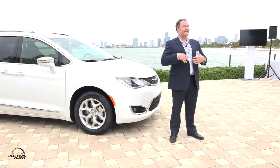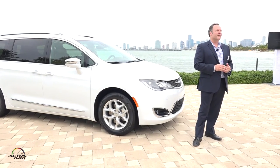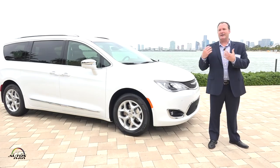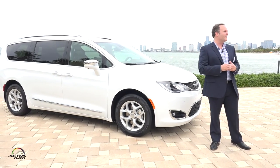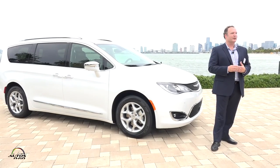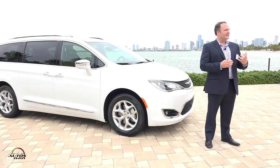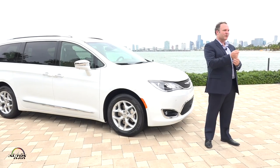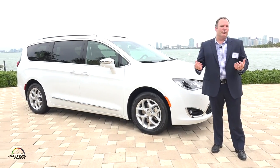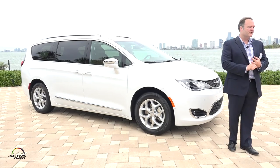For example, a real estate agent can display the next property on the rear screens, or you can debrief a business presentation on the way to the airport. You can still run Blu-ray DVDs, but the system now supports HDMI input and device mirroring — so instead of looking down at your phone for emails, you can plug it in and see everything on the screen. This truly makes it the most family-friendly and technologically advanced vehicle in the marketplace.